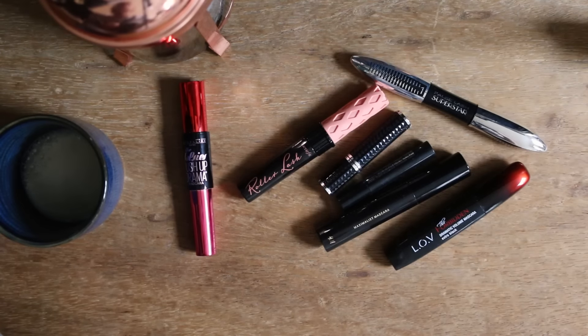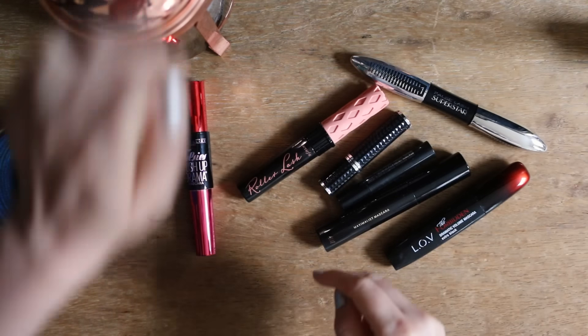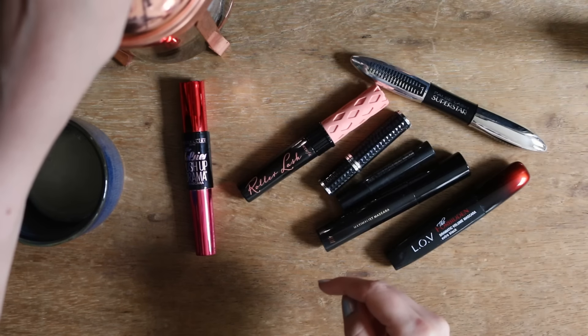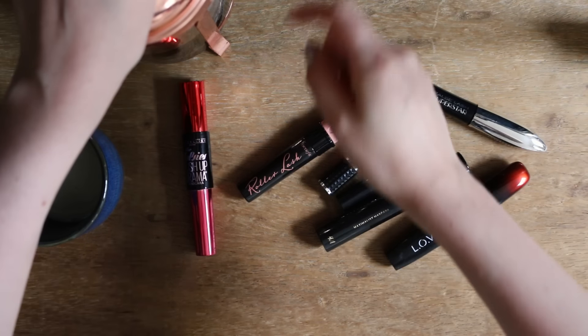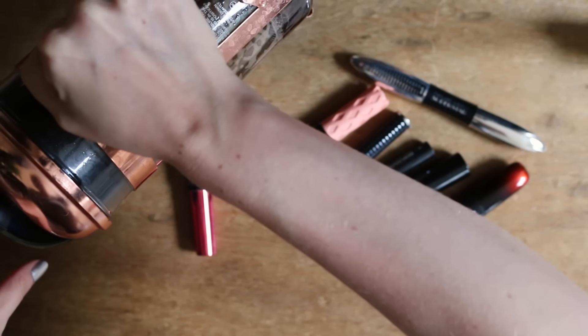Willkommen zum zweiten Teil von meinem Make-Up Decluttering. Wie ihr seht, geht es jetzt auch erstmal mit den Augen los. Aber bevor ich mich an meine Mascara mache, muss ich erstmal hier die French Press runterdrücken und mir einen Schluck Kaffee einschenken.